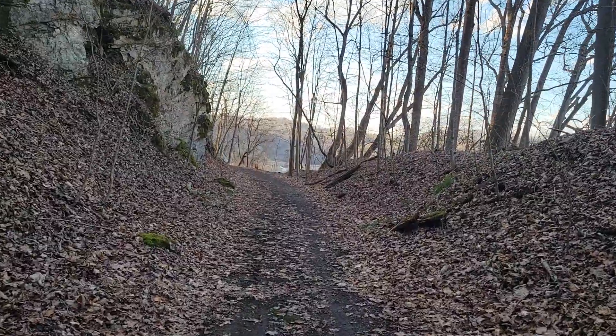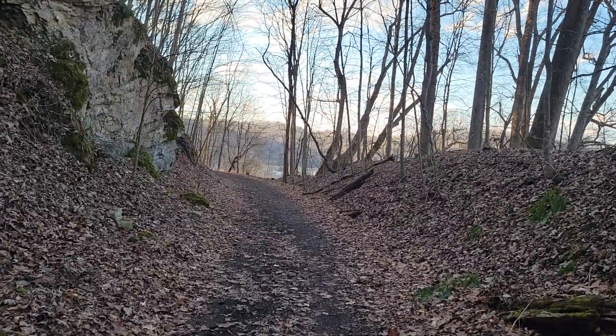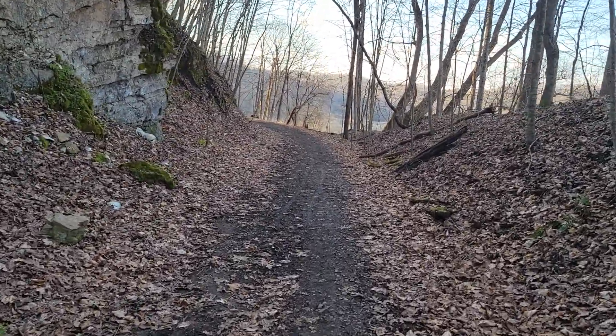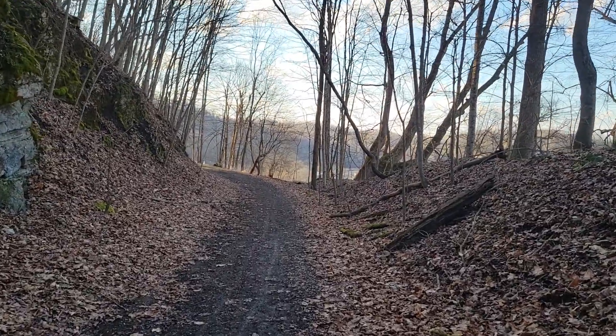I've hiked that one and that's a pretty part of the trail too. There's a lot of pretty water — a nice part of the trail. Eventually, I'm not really sure, but I think it's going to be a total of maybe eleven miles when it's completed.